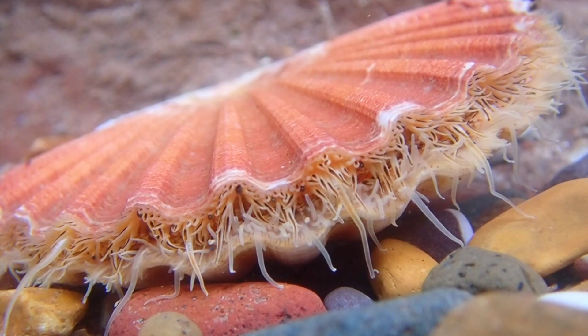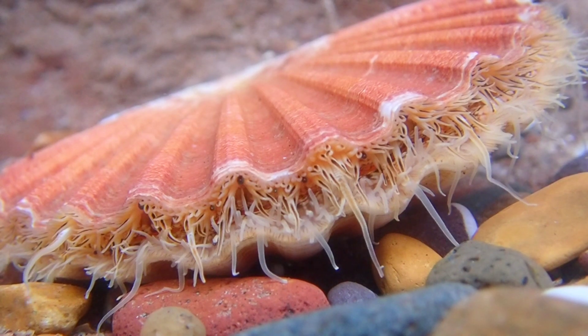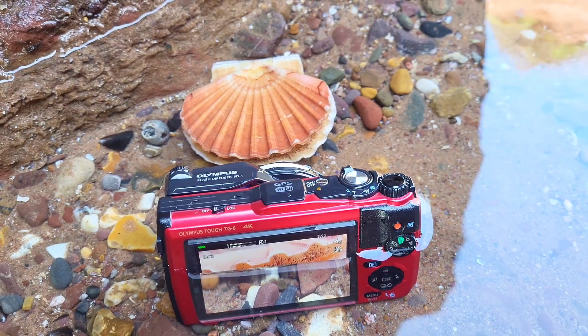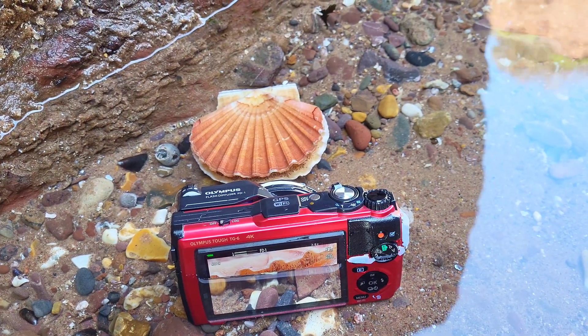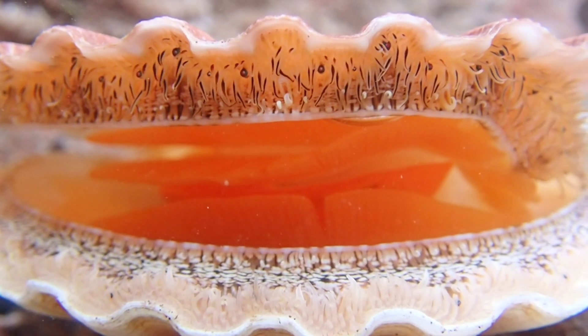This species actually has two different shells. The lower shell is curved, whereas the upper shell is flat like a lid. They typically live in a self-dug hollow on sandy seabeds and are filter feeders, filtering out plankton and other microorganisms.